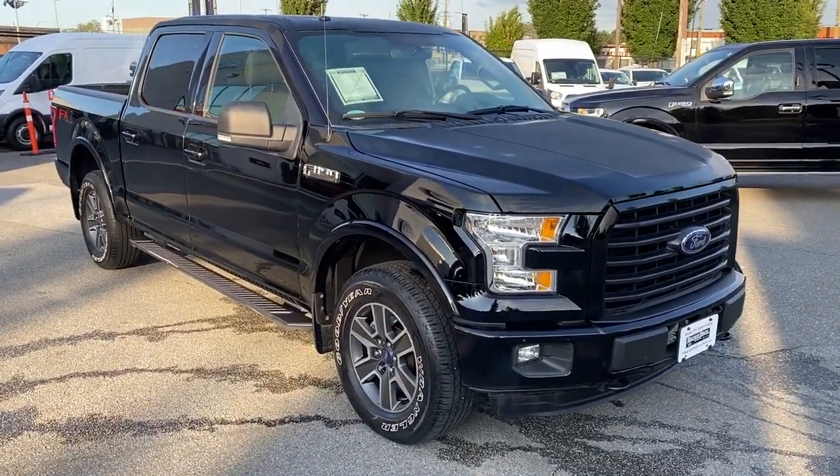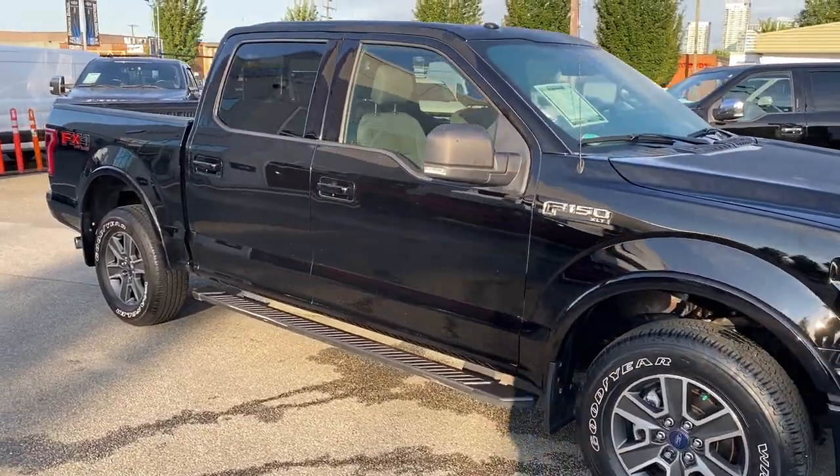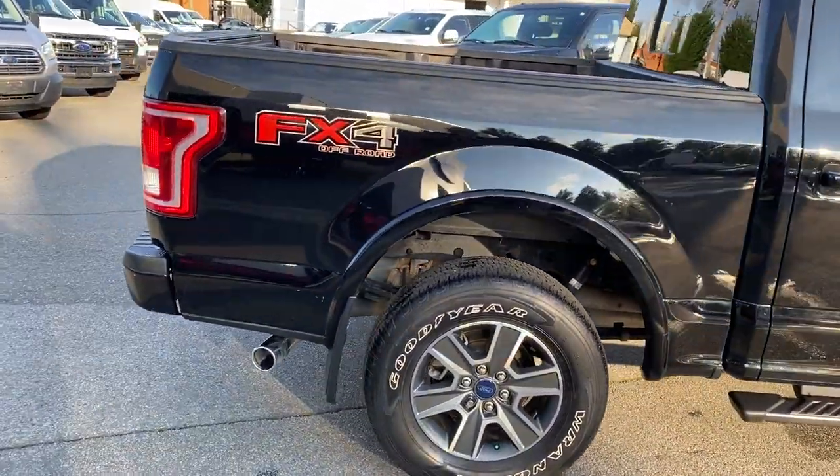Low kilometer 2016 F-150 crew 4x4 XLT, 39,234 km on it. Remote entry and remote start. You can see it's got the FX4 package.